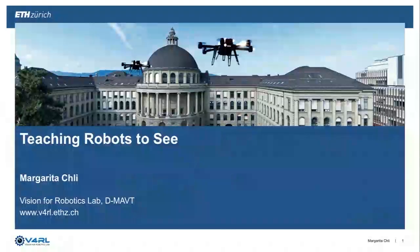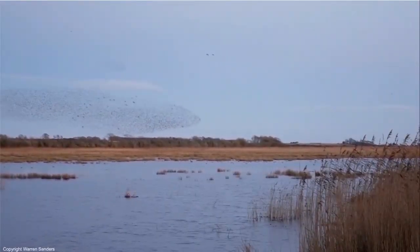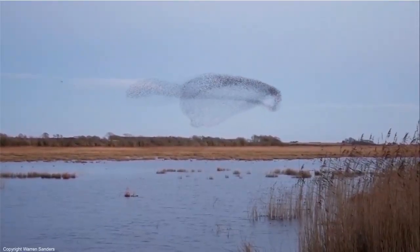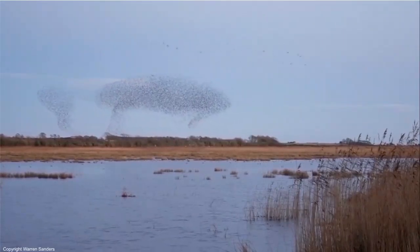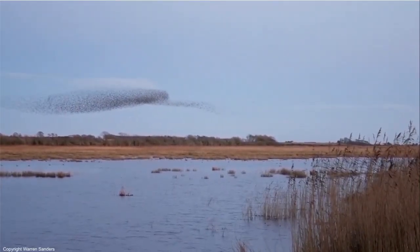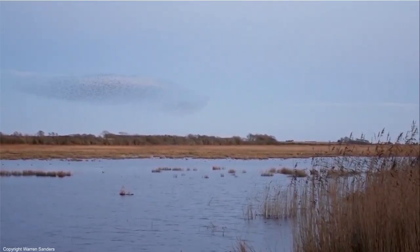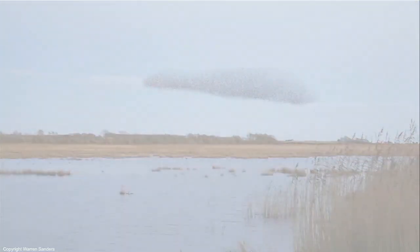Thank you, Tom, for this humbling introduction. Thank you everyone for being here. Teaching robots to see. I hope you agree that in nature we have some stunning examples of great visual perception and coordination skills, like this one here. You can see a swarm of birds flying together without crashing into each other, actually flying in a formation, coordinating to fly this way. If we really want to have autonomous robots able to operate in our environments, we need them to understand and be aware of their workspace in a similar manner. It is for this reason that we aim to teach robots to see.